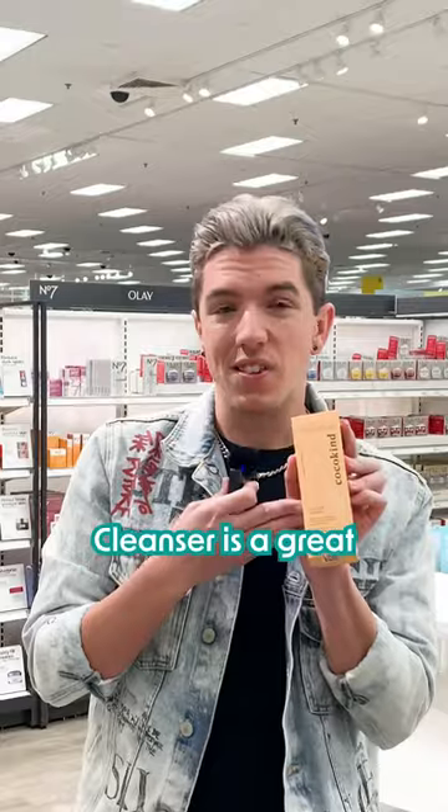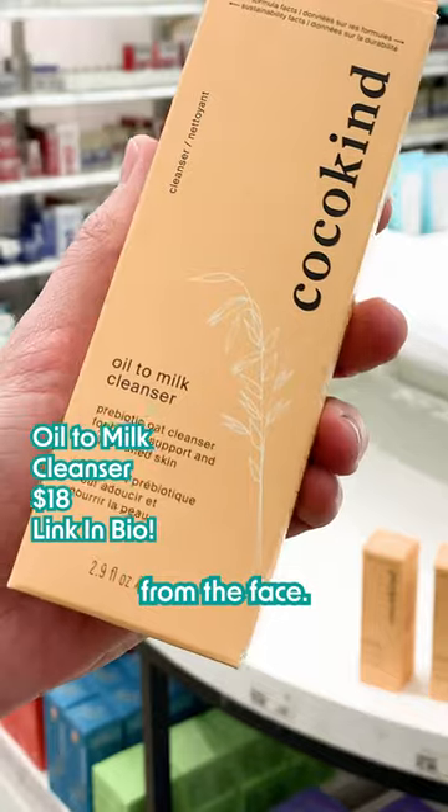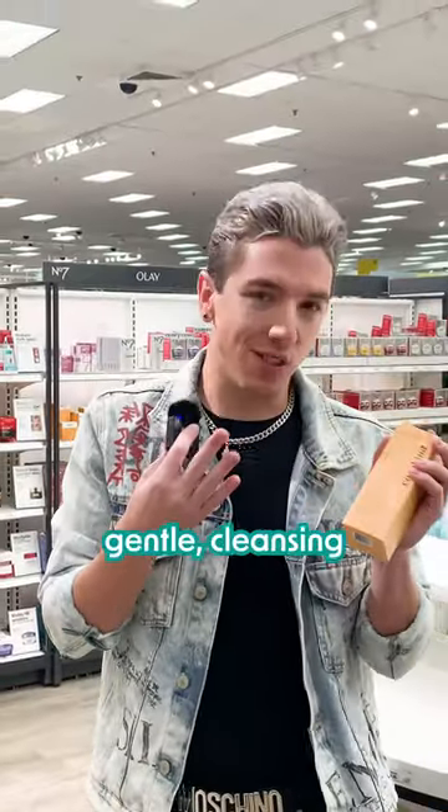Their oil to milk cleanser is a great first cleanse, kind of like a cleansing balm. I love using it to remove sunscreen and makeup from the face. Great if you want a hydrating, gentle cleansing experience.